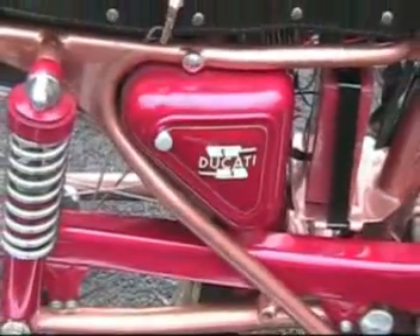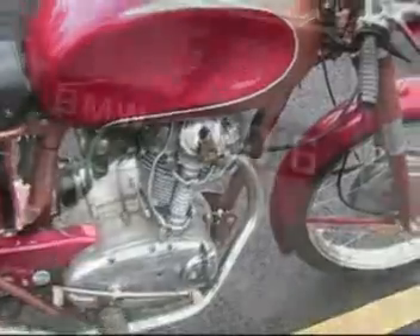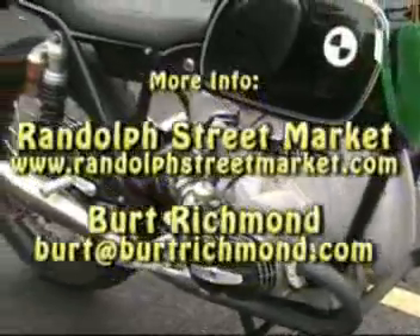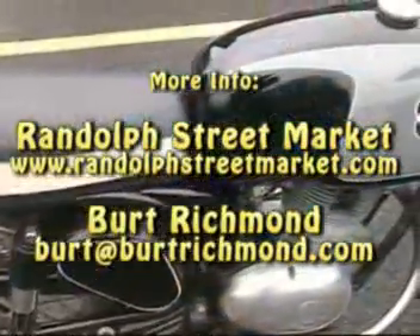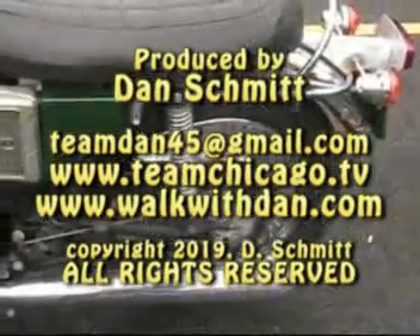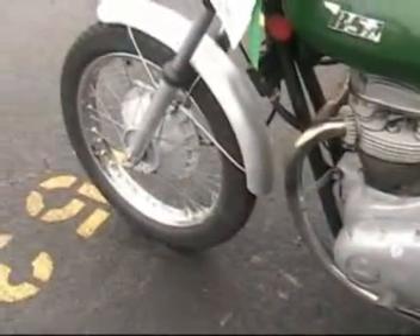As we spot this Ducati SS — with the Desmo valve system on this single-cylinder, red and gold Italian-built motorcycle — and also a BMW, a Benelli, a Guerrera, and a BSA. For more information about the Randolph Street Market, their website is RandolphStreetMarket.com. To get ahold of Burt Richmond, email him at Burt at BurtRichmond.com. If you want to contact me, it's TeamDan45 at gmail.com. Let me know what you think of this clip. We had a great time showing off great-looking vintage motorcycles. And remember, you can always search on YouTube with Dan Schmidt Motorcycle Racing for great motorcycle racing action.